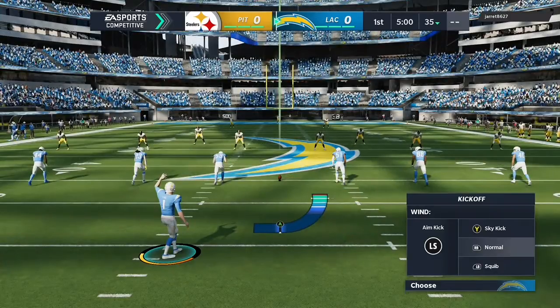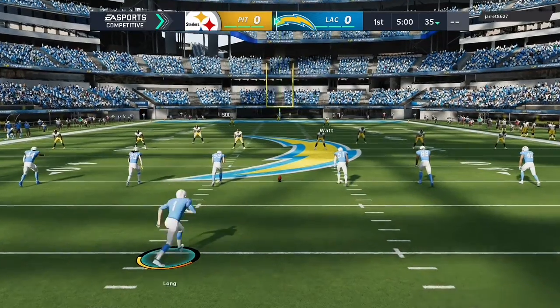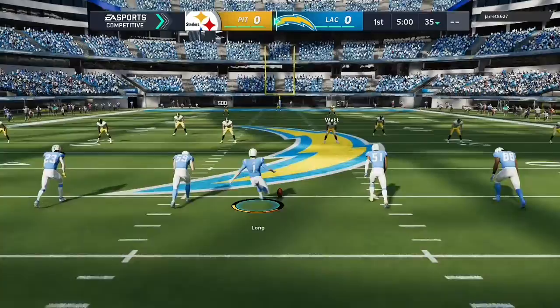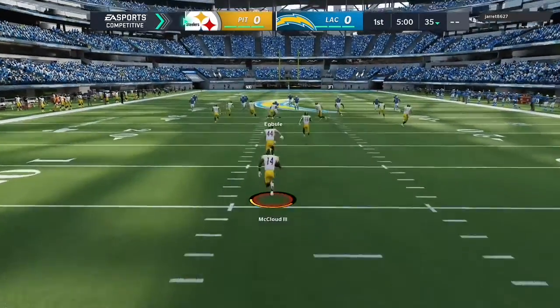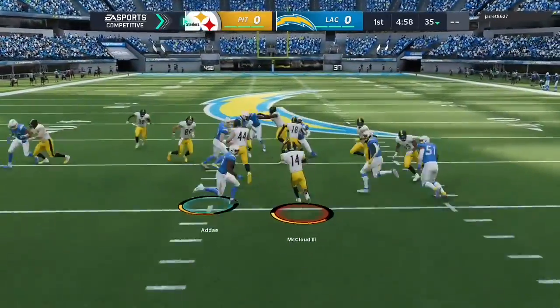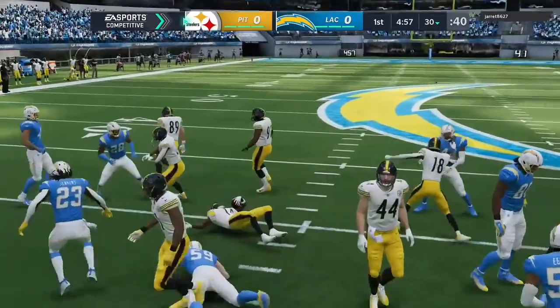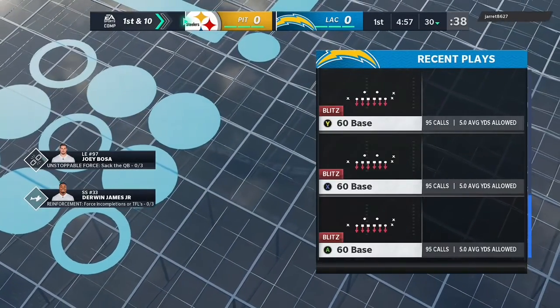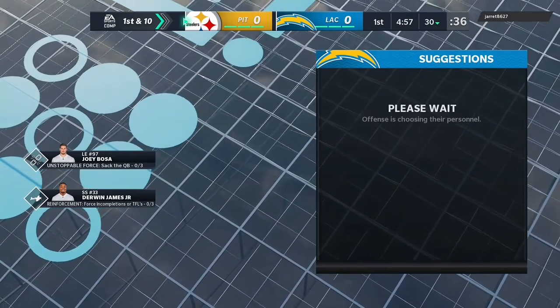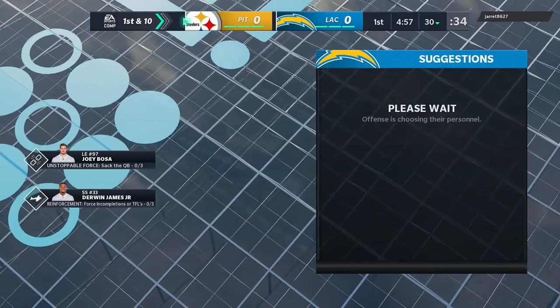Time on, set to kickoff. Two teams more than ready to get this one started and we are underway in Southern California. A nice return sets him up pretty good here right at the 30-yard line. The Steelers take over first and 10 at their own 30-yard line.